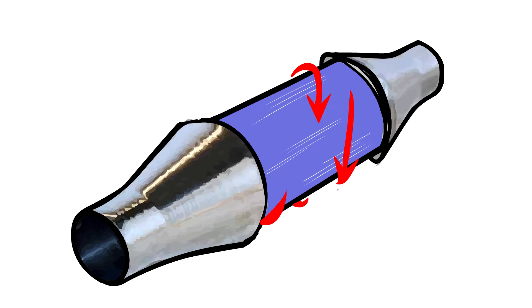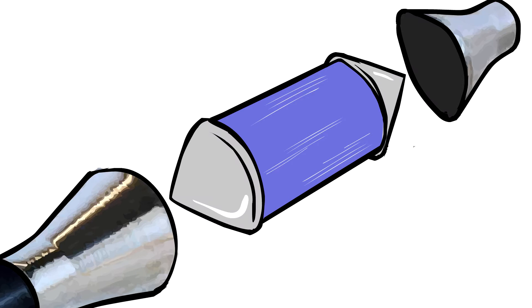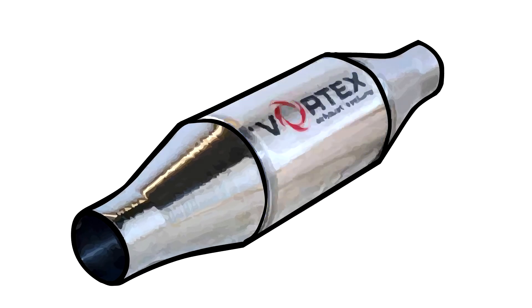This creates low pressure in front of the vortex, resulting in a vacuum effect. Low pressure allows the engine to expel exhaust gases efficiently in front of the vortex, and acceleration of gas behind, eliminating back pressure. Vortex is the only exhaust technology available that effectively eliminates back pressure, improving engine efficiency, boosting power and cutting emissions.